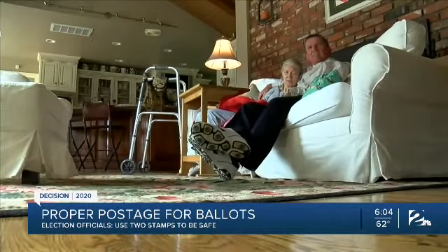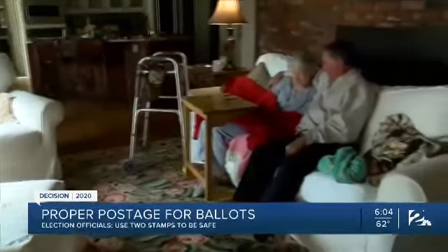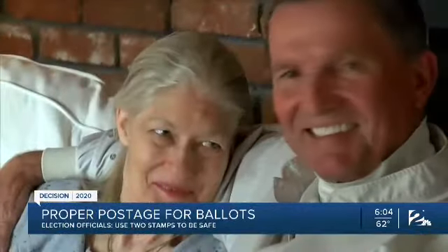Jim Yates plans to vote at his polling place on November 3rd, but his wife Martha can't. Her multiple sclerosis will keep her home on Election Day. She casts her vote via excused absentee. "I want my wife's vote to count, and I bet this is happening to a lot of people."